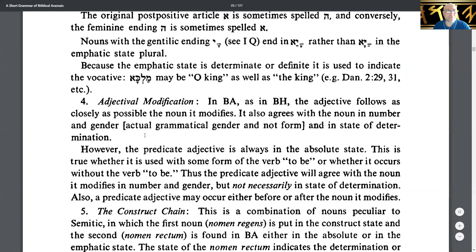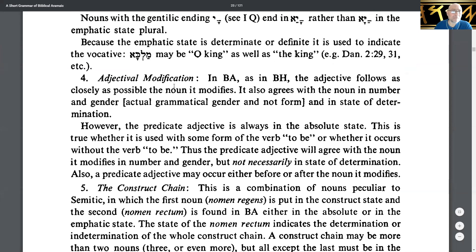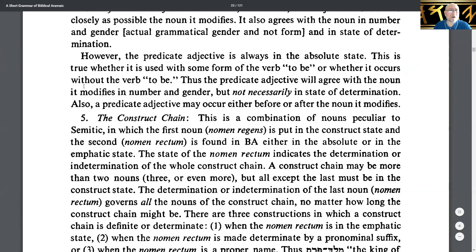Number four: adjectival modification. In Biblical Aramaic, as in Biblical Hebrew, the adjective follows as closely as possible the noun it modifies. It also agrees with the noun in number and gender — actual grammatical gender, not form — and in the state of determination. However, the predicative adjective is always in the absolute state, whether used with some form of the verb 'to be' or not. A predicative adjective may occur either before or after the noun it modifies.